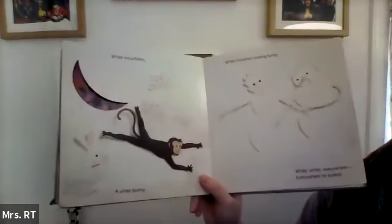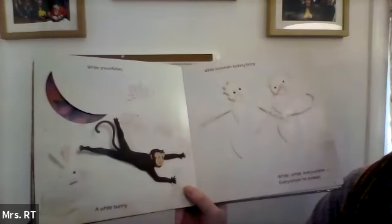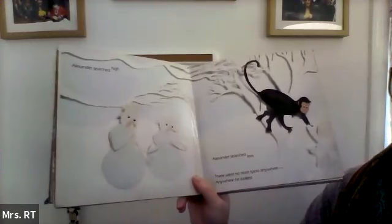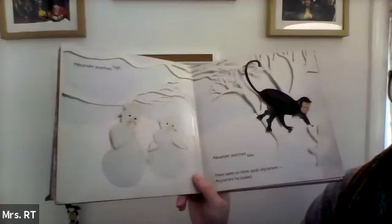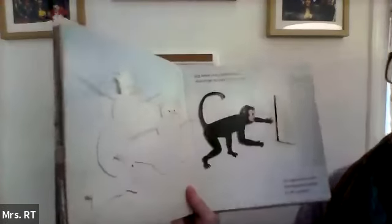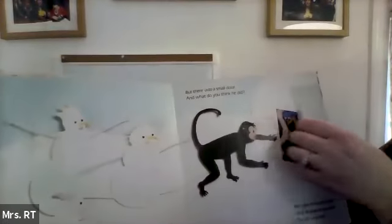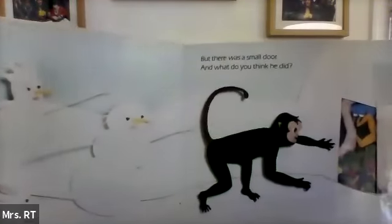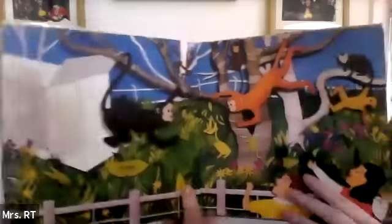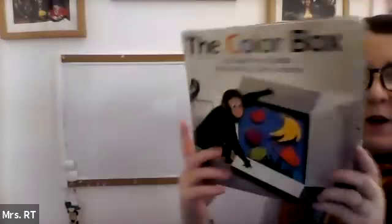White snowflakes. A white bunny. White snowmen looking funny. White, white everywhere. Everywhere he looked. Alexander searched high and Alexander searched low. There were no more spots anywhere, anywhere he looked. But then he saw a small door. And what do you think he did? He opened the door and stepped outside to see a world of colors. That was The Color Box.